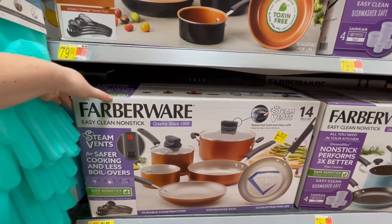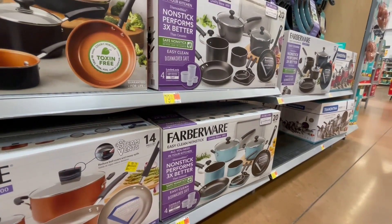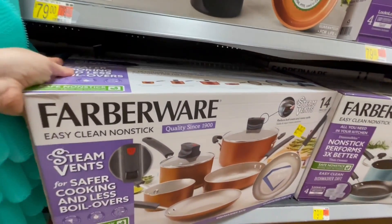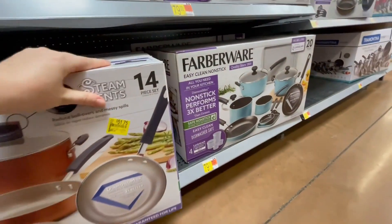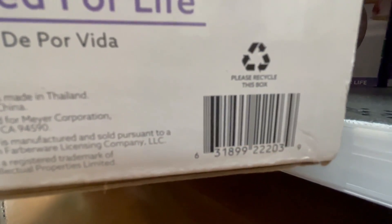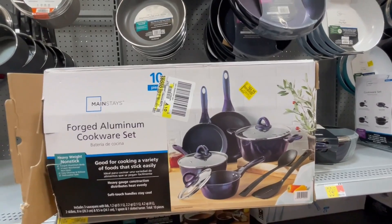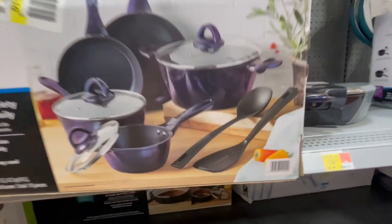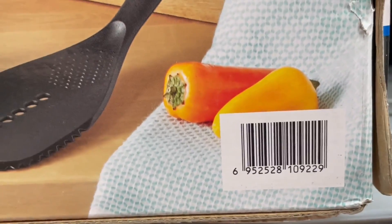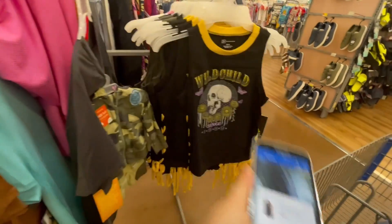Dishwasher safe, durable construction. I like that color — that's the 20-piece set. I'll give you a barcode for this, it's on the other side. They also have one for $44.55, it was $55 — I'll give you a barcode for this as well. They have a lot of clearance so go ahead and check it out. Girls tank tops are ringing up for $6 — I'll give you a barcode so you can check.